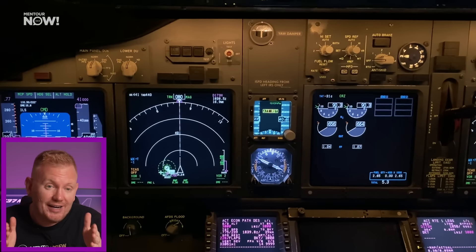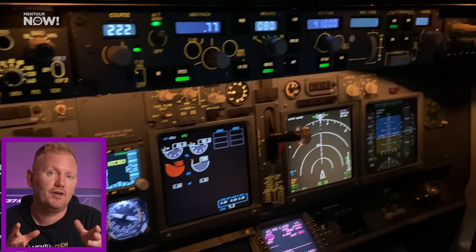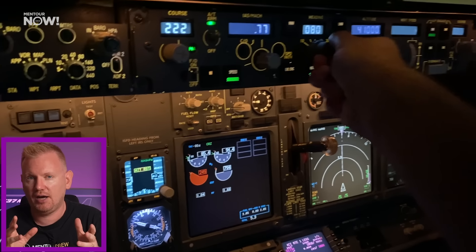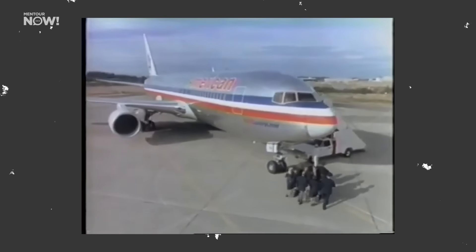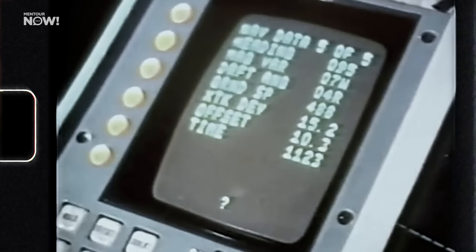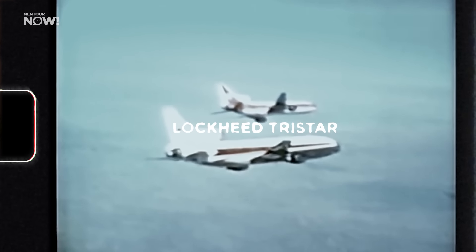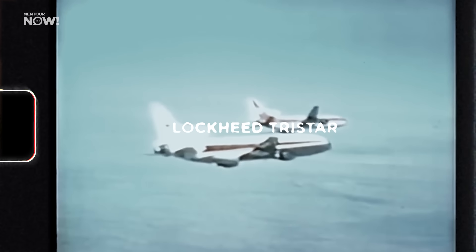We used to have to look at loads of different analog instruments spread out all over the cockpit. But nowadays we have these huge EFIS screens where the basic flight instruments have been combined with the navigation instrument to make it much easier to interpret and scan. But like the ILS system, EFIS screens also aren't really new anymore — they started to become the standard in new airliners back in the early 1980s, that's over 40 years ago. And the first airliner with a good enough autopilot and ILS to make an autoland was actually the Lockheed TriStar, which entered service already back in the 1970s.